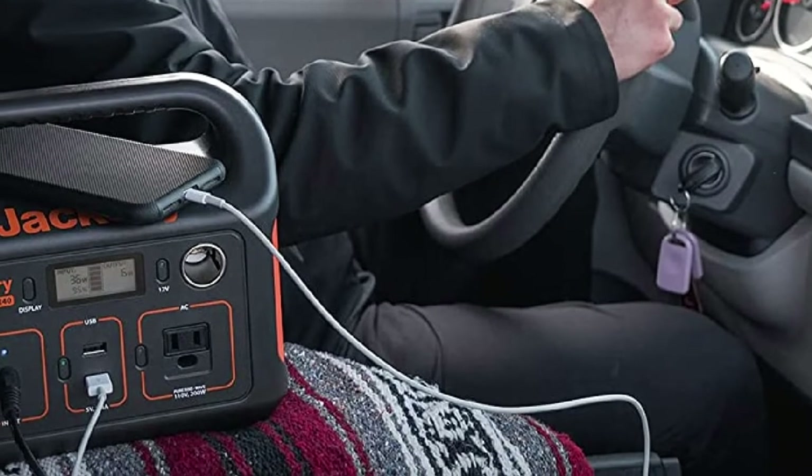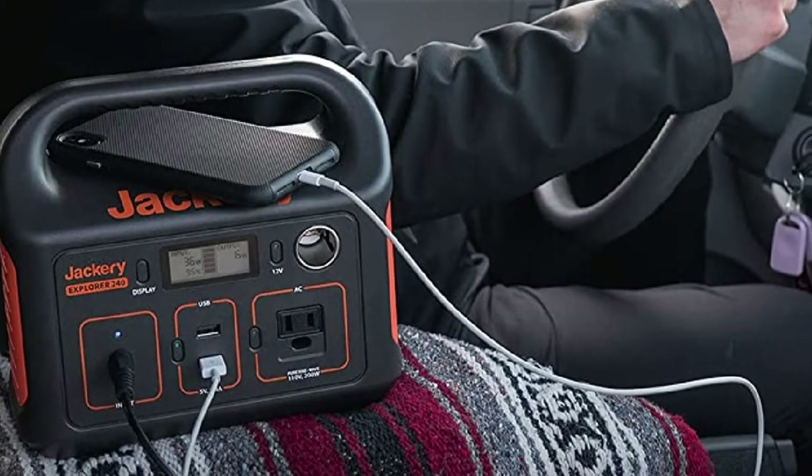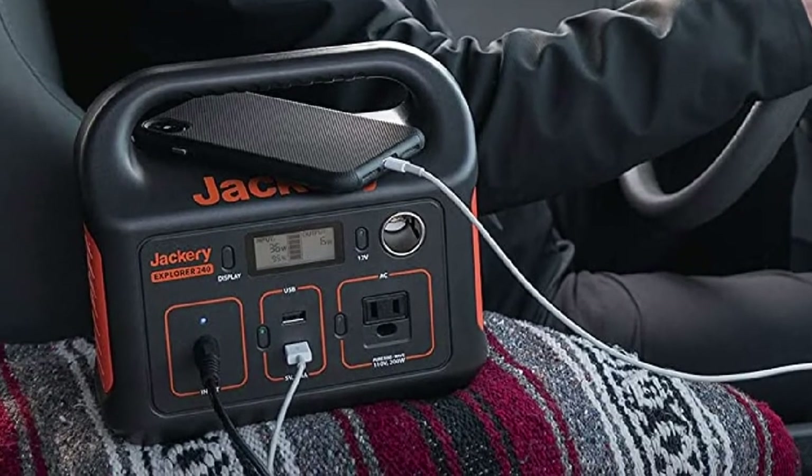Every output comes with its own button to turn it on and off. In the box, you will have a 9.5-foot AC adapter along with a 3.3-foot car charger.